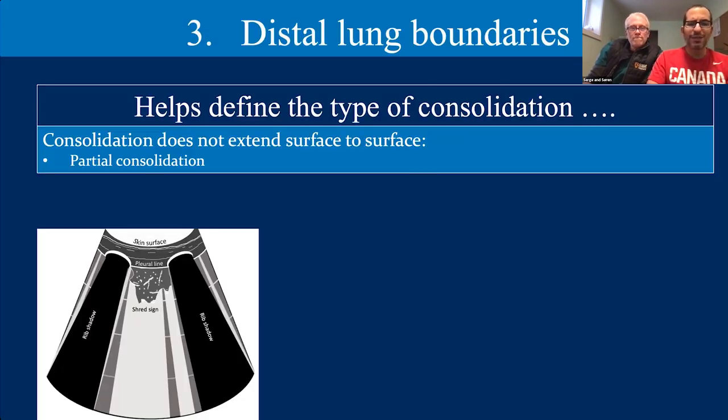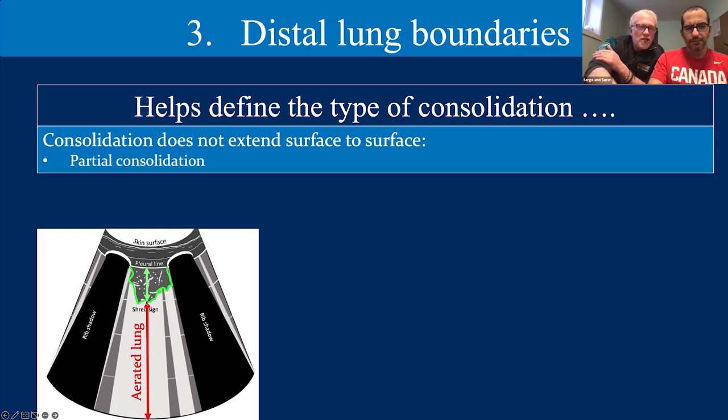The third criterion is that distal lung boundaries must be present to help define the type of consolidation — partial versus complete. When we start to see the lung as tissue, does it go surface to surface, or does it re-encounter an enemy — air — below the region of consolidation? In this example, the beam goes through the chest wall, hits the lung, travels through as tissue because there's no air there, then re-encounters aerated lung below the consolidation. Therefore it's partial. If instead there's no enemy encountered and the consolidation goes all the way from one surface to the other — that's translobar.